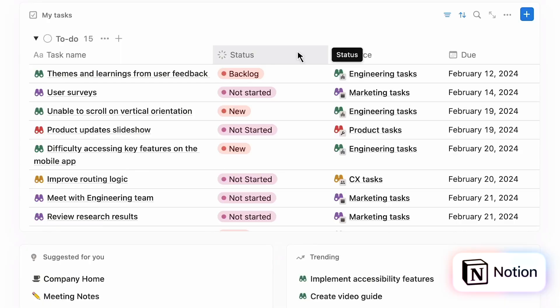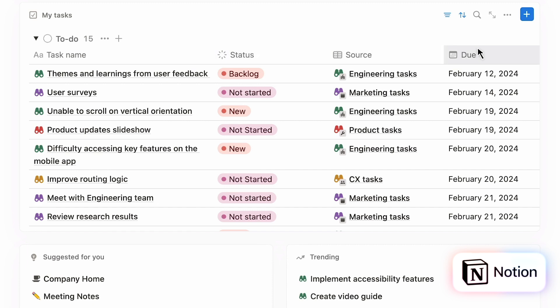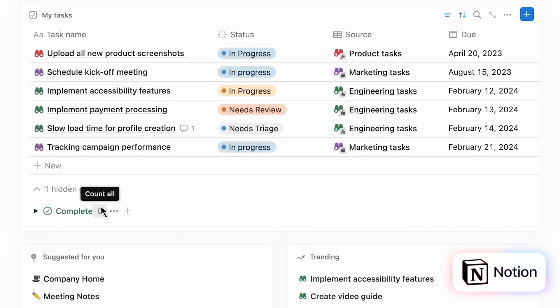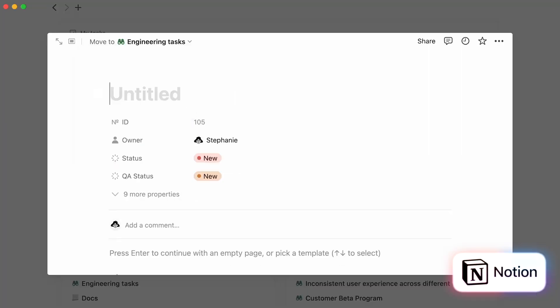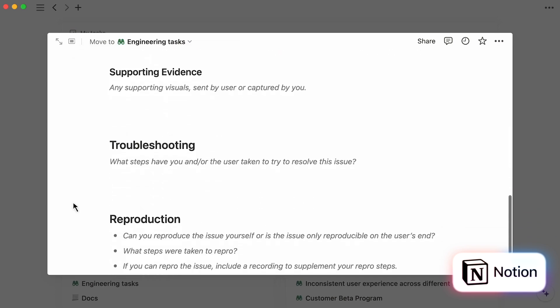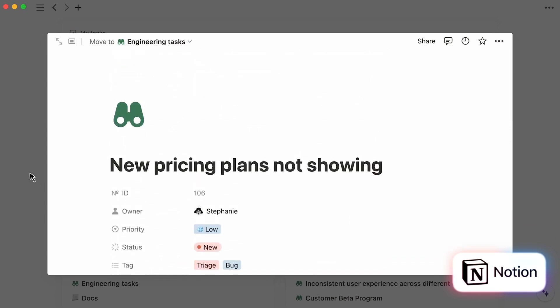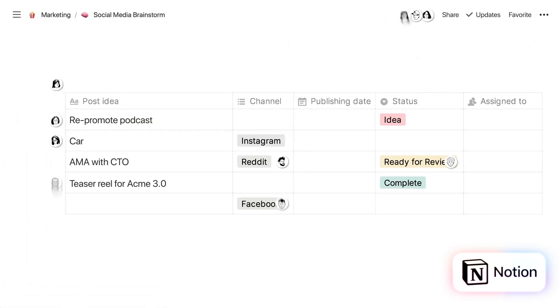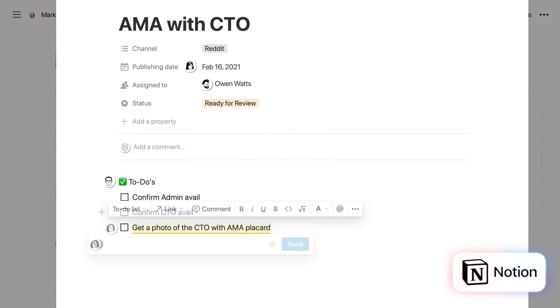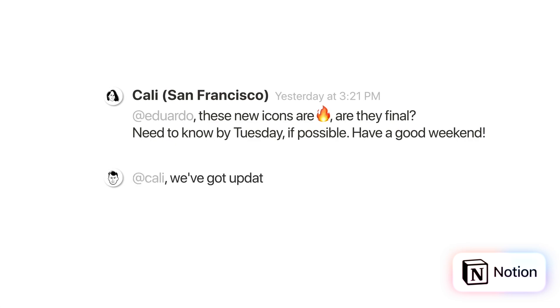Let's talk collaboration. Notion positions itself as a collaborative tool, aiming to replace apps like Google Docs or Trello for team-based projects, and it offers various features allowing teams to work together in real-time. Similar to Google Docs, you can allow multiple members of your team or family to edit pages simultaneously, which makes it great for collaborative projects. You can also add comments and mentions — similar to Slack or Microsoft Teams — to tag people and alert them to things they need to pay attention to.